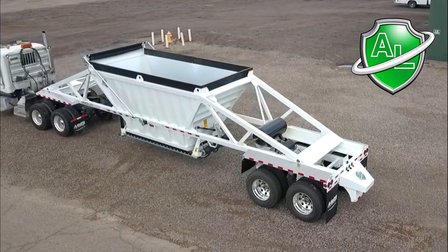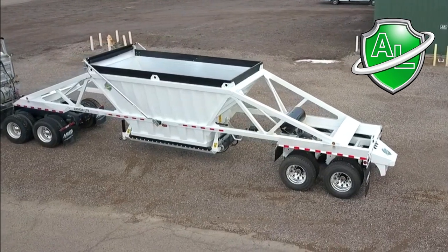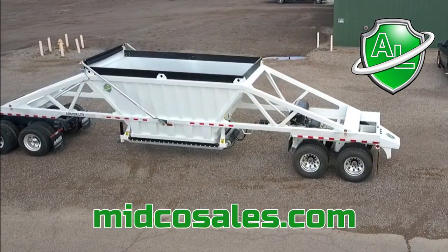Mitko Sales is an Armorlite dealer promoting their line of belly dumps and end dump trailers. Visit MitkoSales.com to see the full inventory.